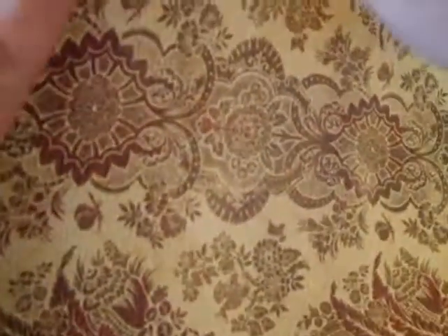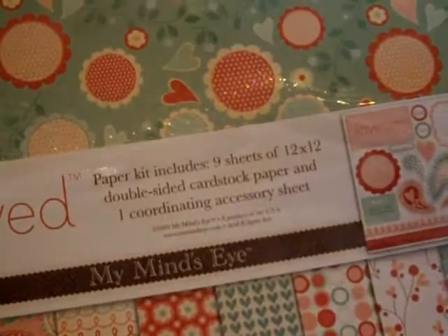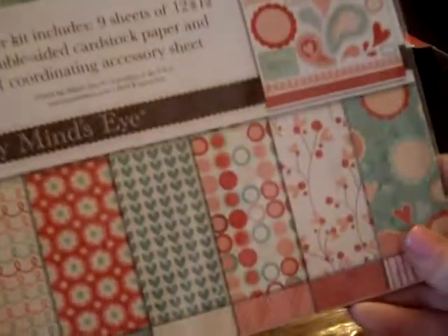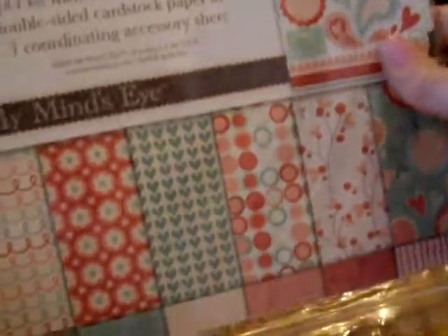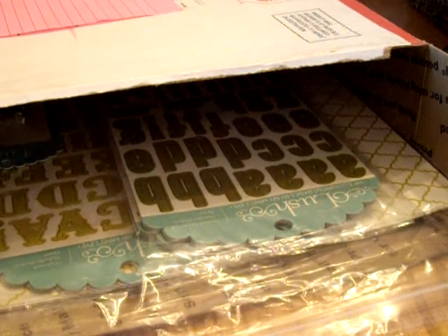I got five or six individual papers from Seven Gypsies, and I got two kits. This is Beloved by My Mind's Eye — nine sheets, double-sided cardstock pack and one coordinating accessory kit. I'm not going to open this because it's sealed.